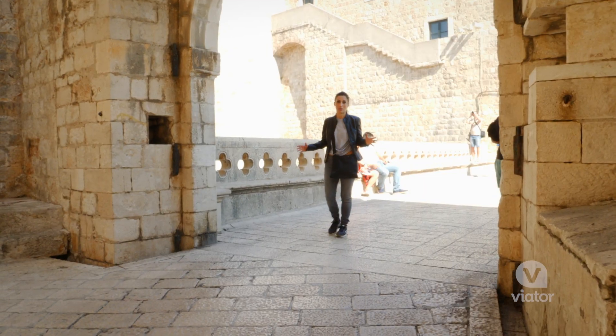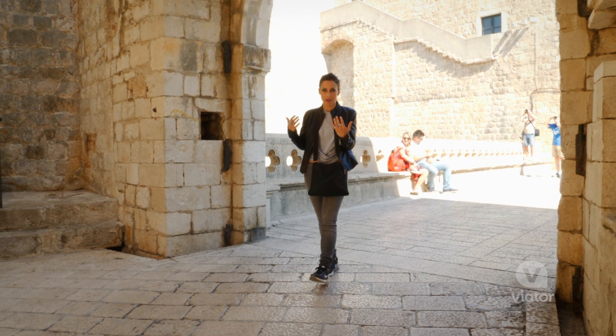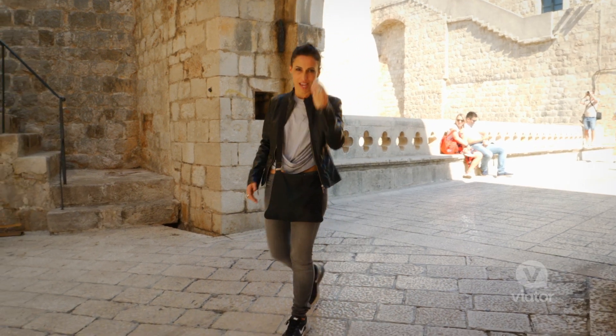This is the end of the Walk of Shame, where Cersei walks through the prop doors, is picked up by the Mountain, and they walk away into the darkness. End scene.